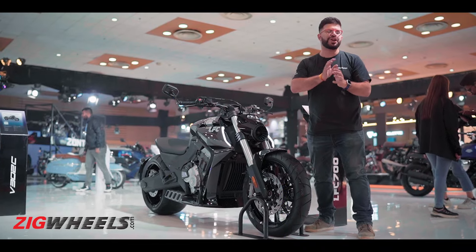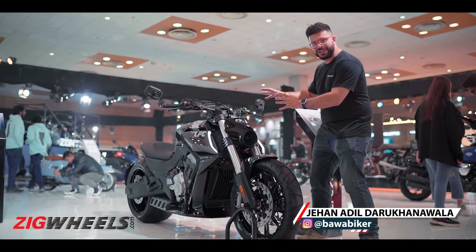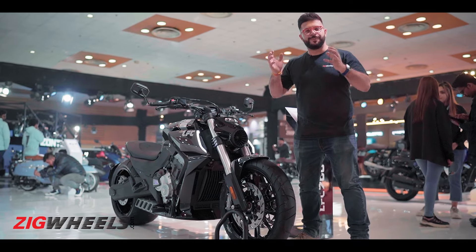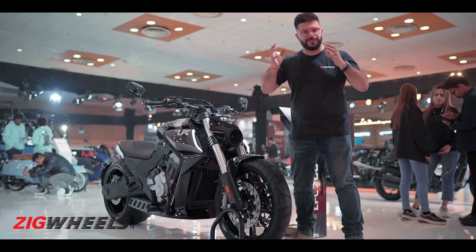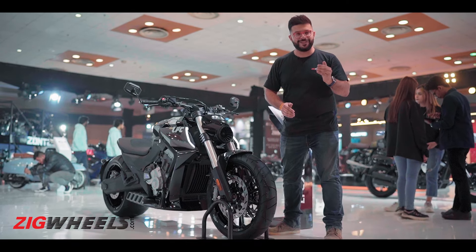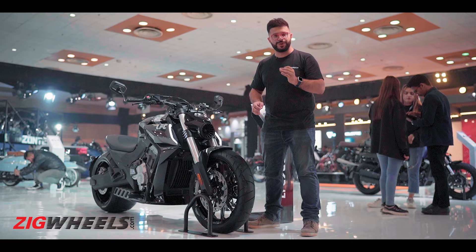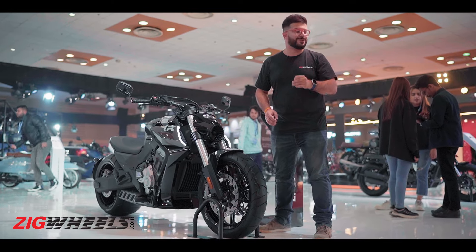Big burly cruisers come in all shapes and sizes, and the shape that this cruiser is adopting is one of a big, badass, futuristic Batmobile. This is the Benda LFS 700, and here's why this might just be the coolest two-wheeler out here at Auto Expo 2023.